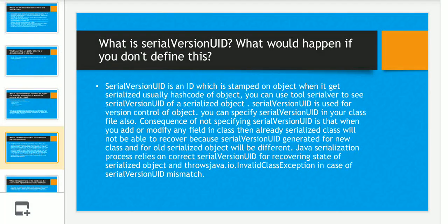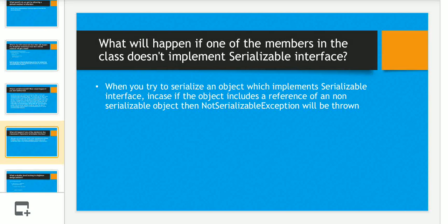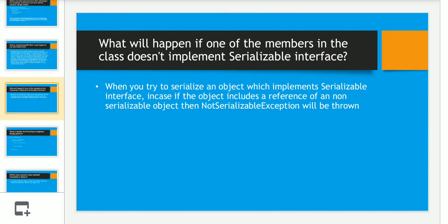The next question was: what is serialVersionUID and what would happen if you don't define it? I have provided an answer on the slide which you can pause and review. The follow-up tricky question was: what will happen if one of the members in the class doesn't implement the Serializable interface? When you try to serialize an object that includes a reference to a non-serializable object, a NotSerializableException will be thrown — not just a failure to serialize, but an actual exception.